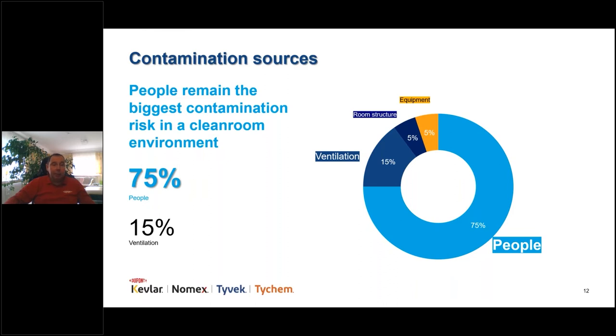In some environments where you're producing highly potent active pharmaceutical ingredients, narcotics, or hormone-based medicines, you also need to protect your operators from hazards they face. Clean room garments must be both chemically and biologically protective while keeping the clean room clean. Multiple studies have shown that operators remain the biggest risk of contamination inside clean rooms — 75% of all contamination comes from the operator, not the ventilation, structure, or equipment.